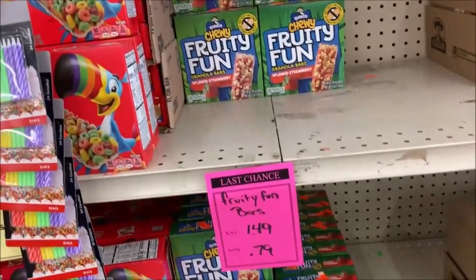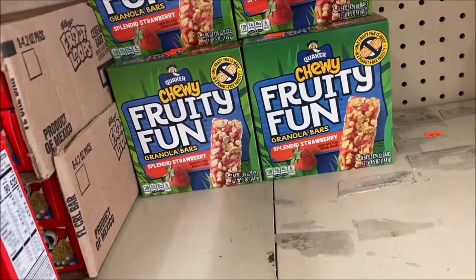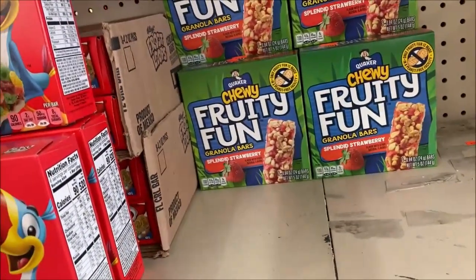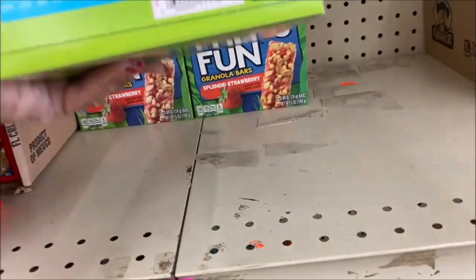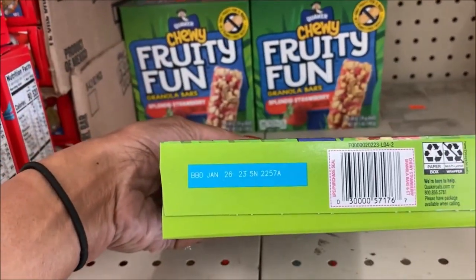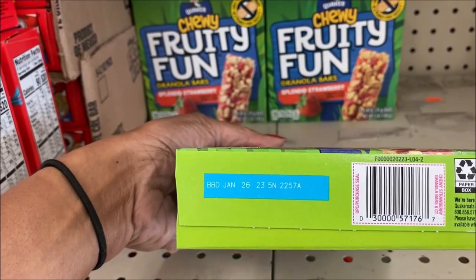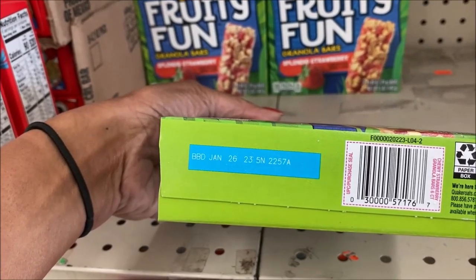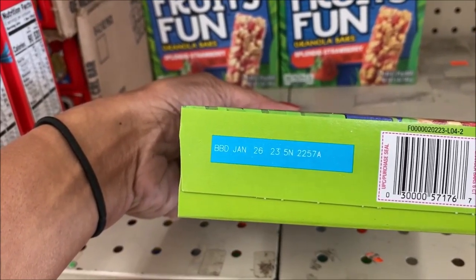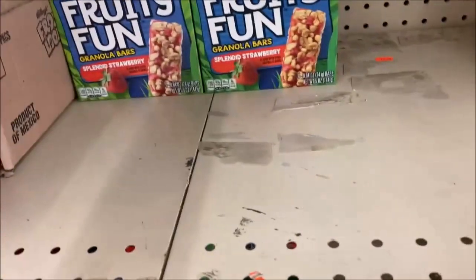These have been marked down to half price — fruity fun granola bars. I don't know that I want fruit in my granola bars, but things change. They were $1.49 and they're now $0.79. I wonder if that has to do with expiration date — it does. They are past date. They're still fine but it was January 23. That's why they're half off.